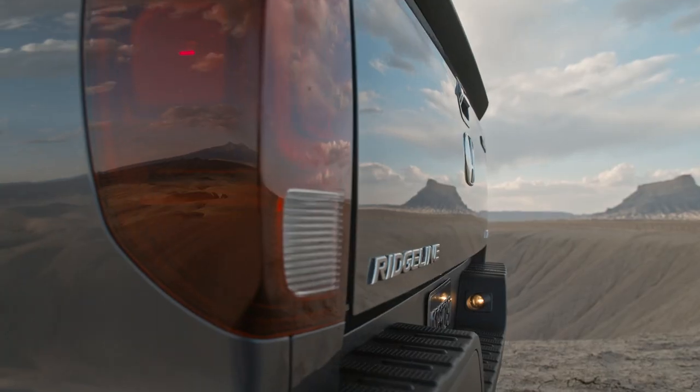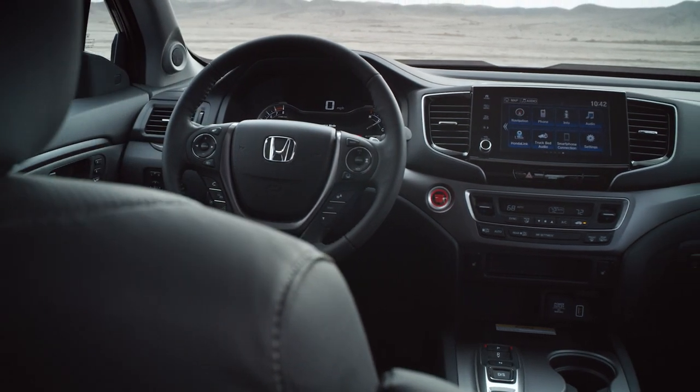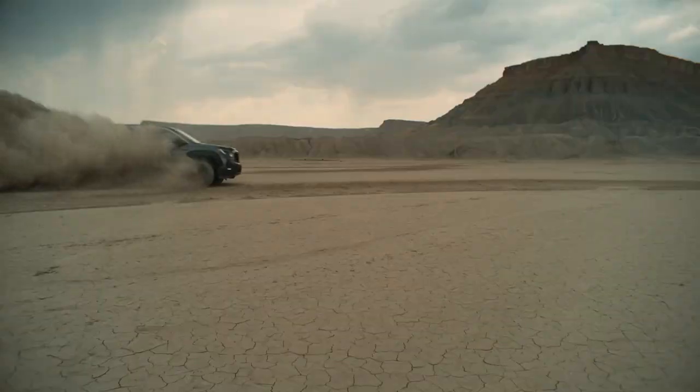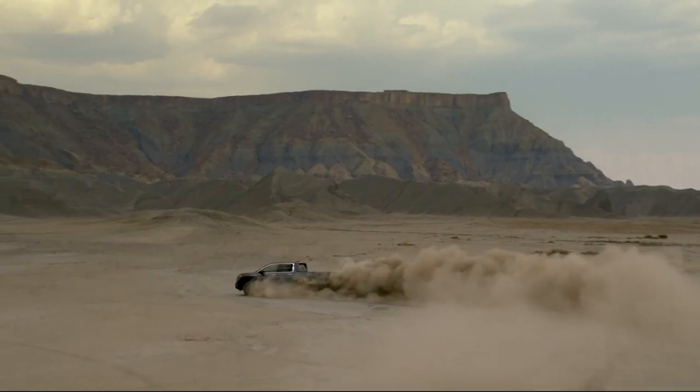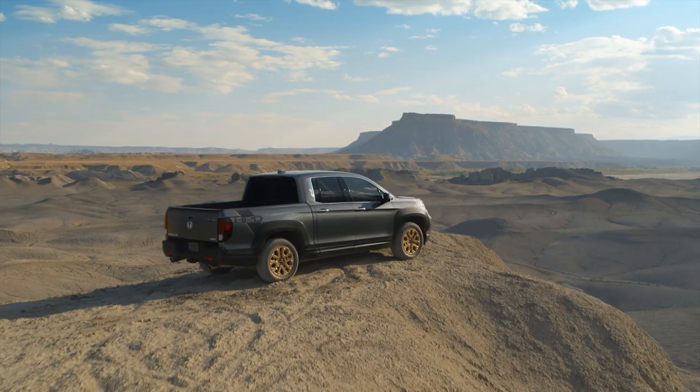I've always wanted a Ridgeline. It's a great lifestyle truck that's as smart and as versatile as they come. But like many of you, its soft, minivan-like styling has kept me from pulling the trigger. Honda realizes that, so to broaden its appeal, they've toughened up its appearance.